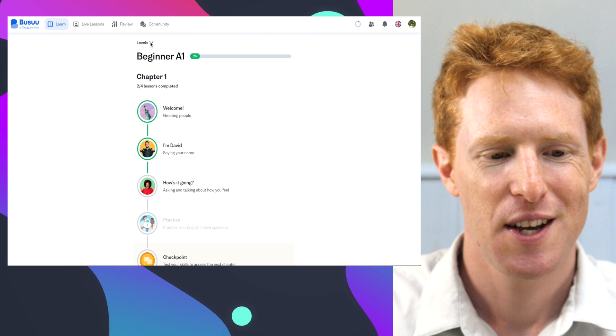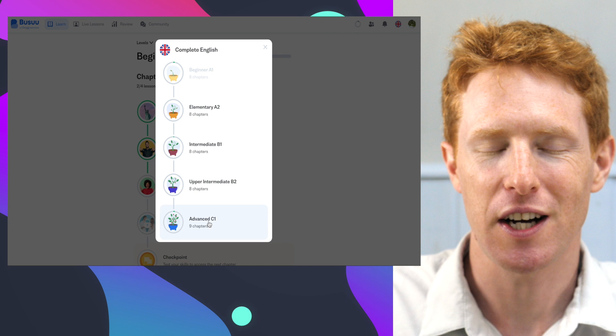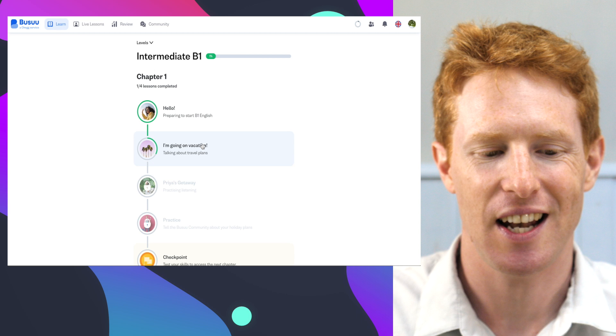Basically, Busuu has different English courses depending on the different level. If you're aiming for band 7 or above, then you want to be doing some of these advanced C1 level lessons. In today's lesson we're going to be doing some of these B1, so intermediate lessons, just so I can show you what it's like.